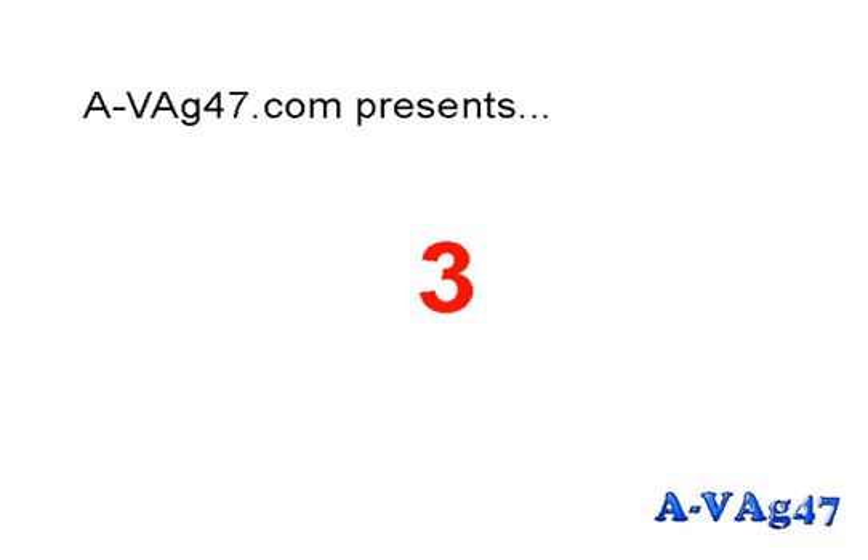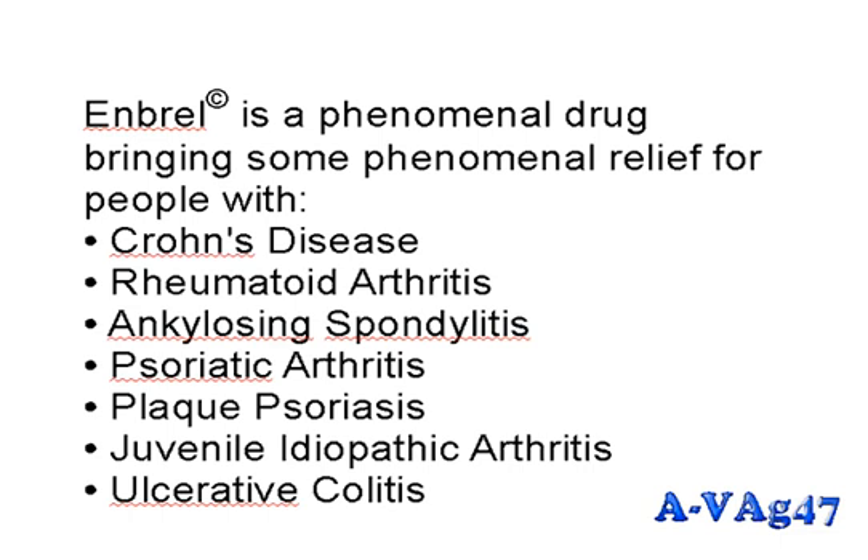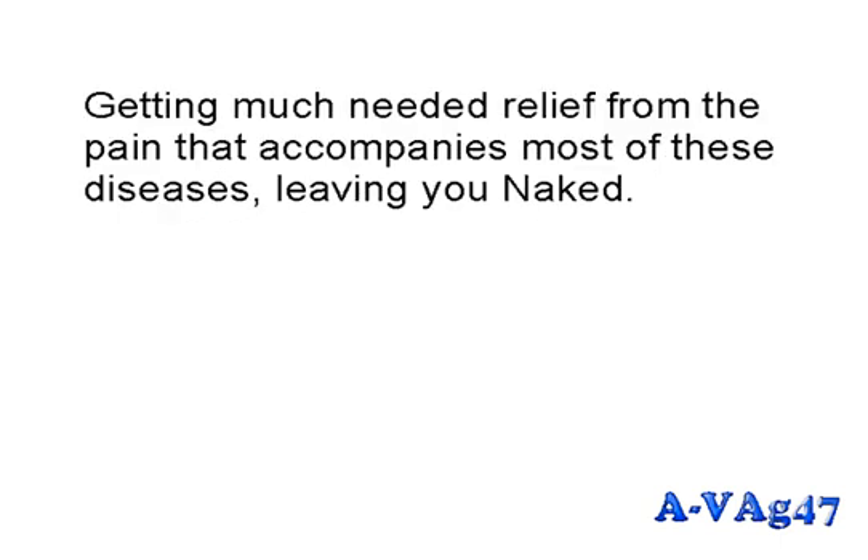Enbrel is a phenomenal drug bringing phenomenal relief for people with Crohn's disease, rheumatoid arthritis, ankylosing spondylitis, psoriatic arthritis, plaque arthritis, juvenile idiopathic arthritis, and ulcerative colitis — getting much needed relief from the pain that accompanies most of these diseases.